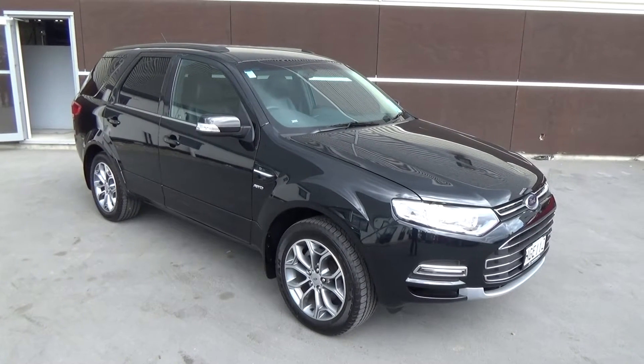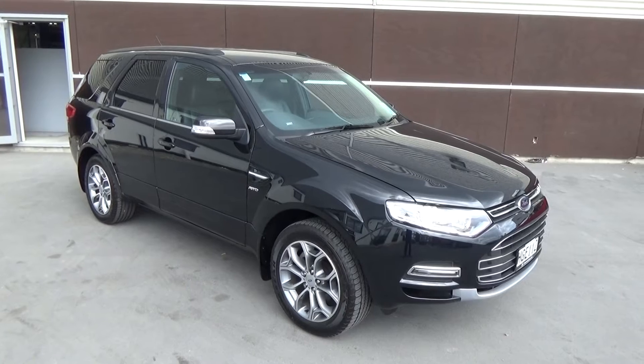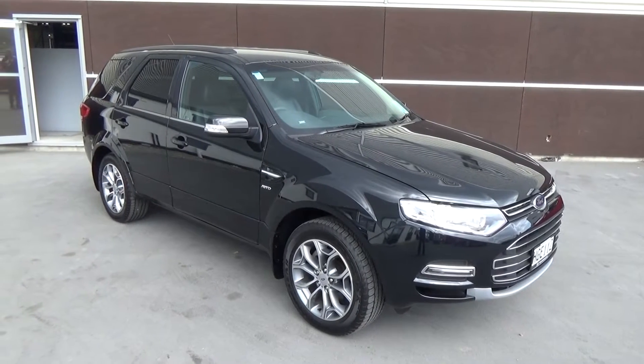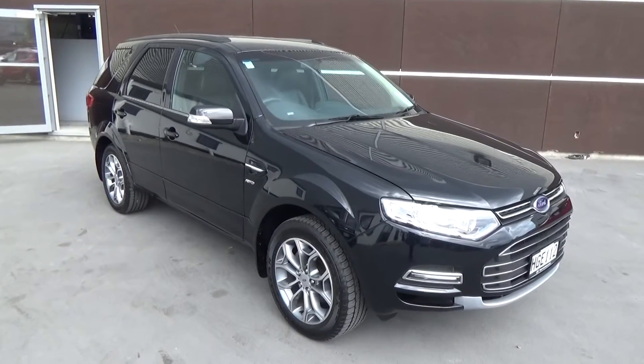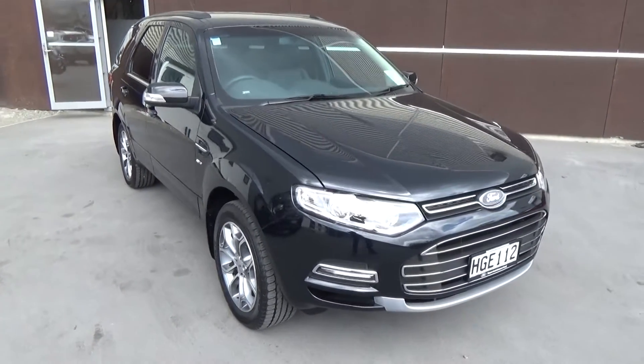This is a 2014 Ford Territory Titanium all-wheel drive diesel, presented for sale by Team Hutchison Ford in Christchurch. This vehicle has travelled only 6,500 kilometres. The colour is silhouette black and it's for sale for $52,000.